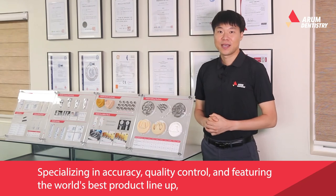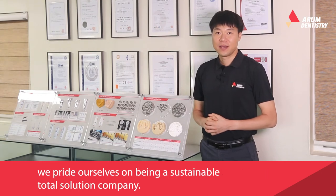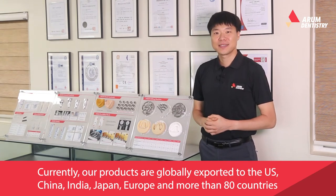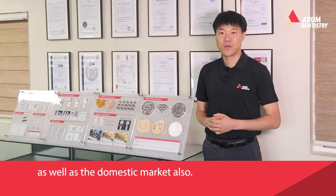Specializing in accuracy and quality control, and featuring the world's best product lineup, we pride ourselves on being a sustainable total solution company. Currently, our products are globally exported to the U.S., China, India, Japan, Europe, and more than 80 countries, as well as the domestic market.